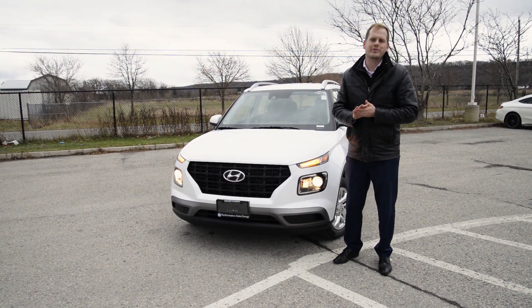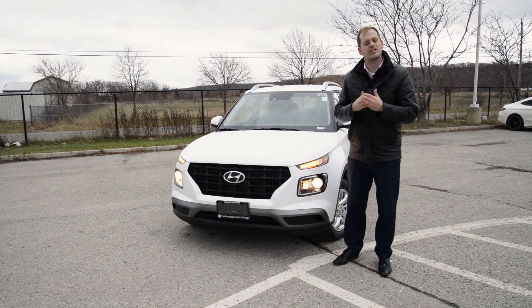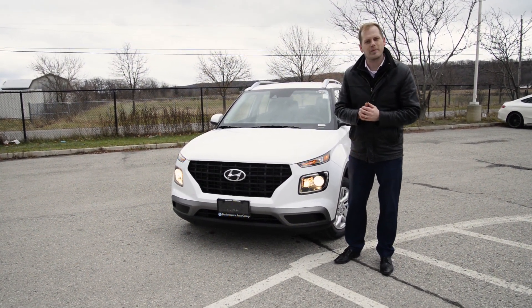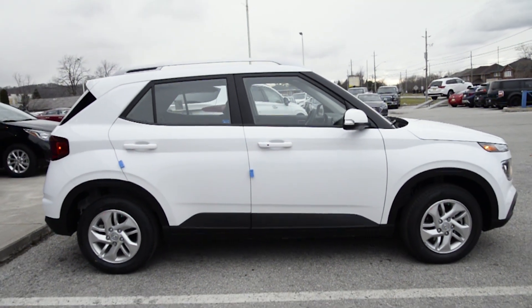The Hyundai Venue is aimed at the urban adventure, and that means it has to be agile enough to handle busy city streets but also flexible enough with its cargo space to carry all of your gear. And this is accentuated in all of its style aspects. So let's look at the front of the vehicle.